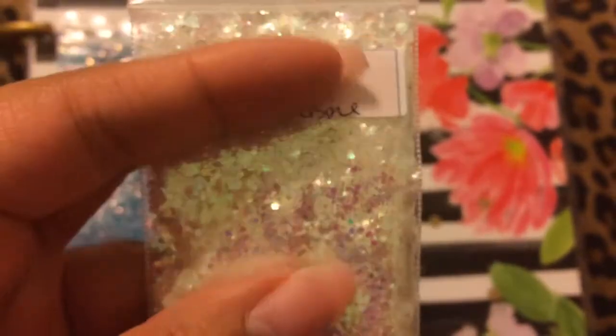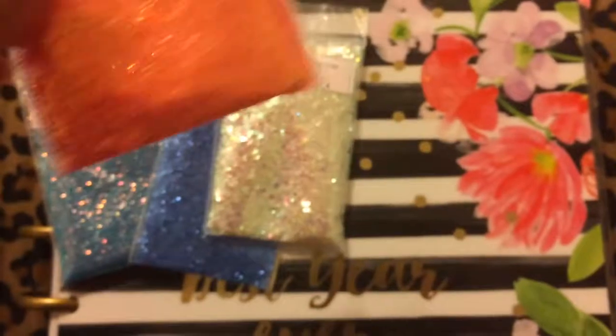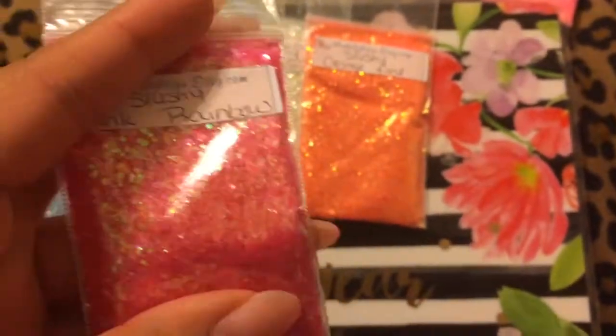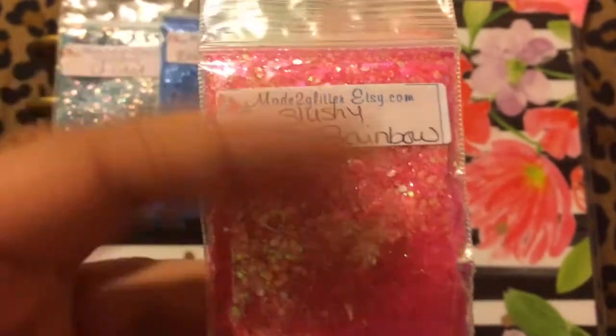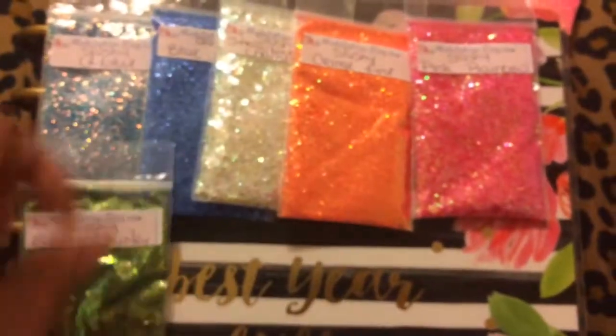I'm just gonna go however I pick them out. Here's a slushie strawberry champagne — very pretty. Here's a slushie orange fine. Sorry for the lighting — my room isn't that bright, and the room with better lighting is where they're playing the game. So I'm in our room, which doesn't have great lighting, but I'll make it work. Here's a pink rainbow, and here is a green chunky — you can really tell it's chunky.